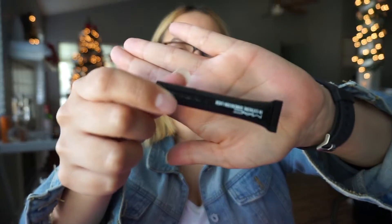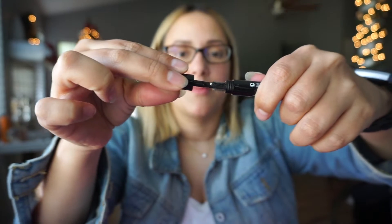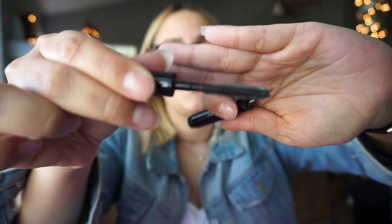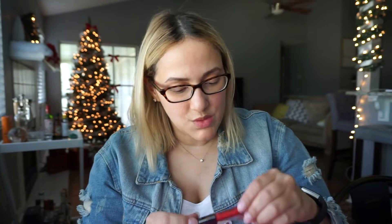Next thing in here is this MAC Extreme Dimension Lash. Here is the actual brush — the brush head looks like it would be what you'd get if you bought the full size. So that's cool.